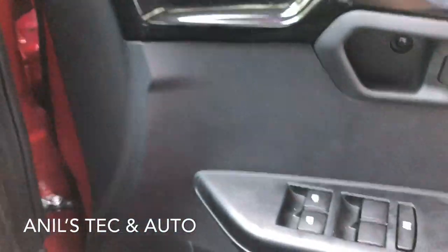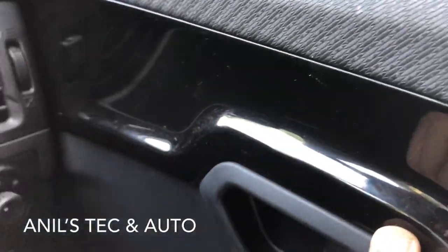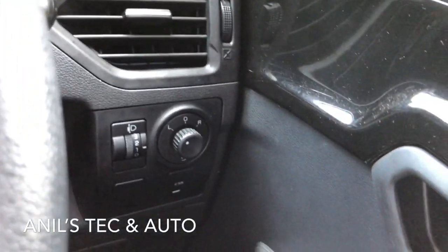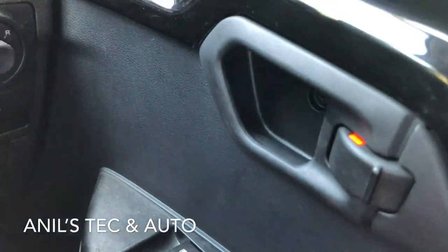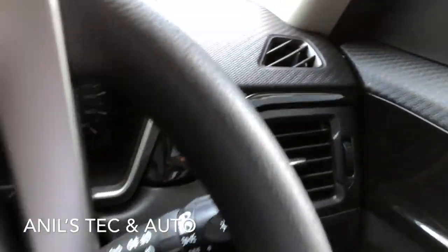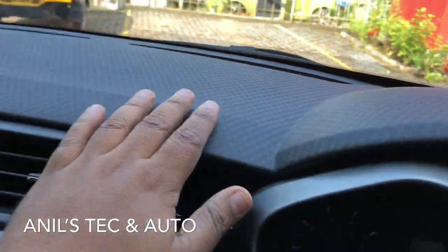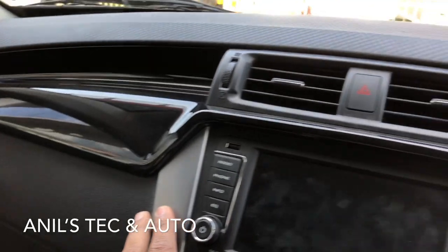Along with the unique door pad texture, piano black inserts are present and power window switches are placed nicely on the door. You can see the electronic adjustment for the ORVM along with headlight level adjustment and the door lock/unlock switch. The unique texture is present on the dashboard as well, coupled with nice piano black and grey inserts that make the interior more premium.